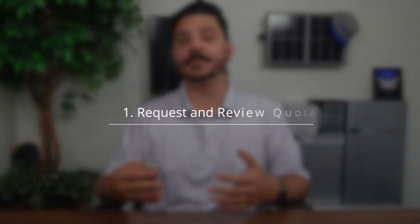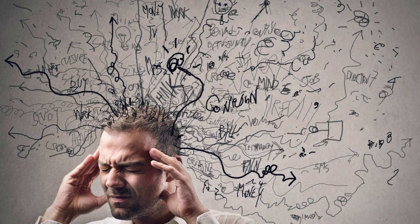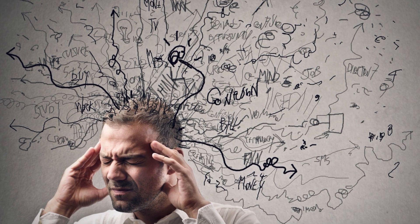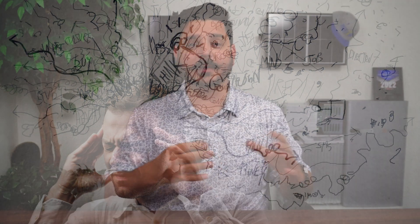The first step is to obviously request and review quotes. I personally believe in just getting two or three quotes — no more, no less. I've had some customers tell me they've received five, seven, ten — one guy told me he had over 15 quotes before moving forward with us, and that was over several years. That's a lot of different quotes and the information can get pretty confusing. So try and keep it down to two or three in my opinion.